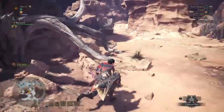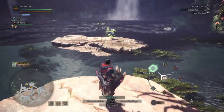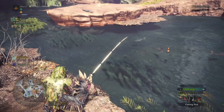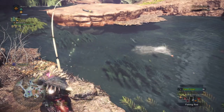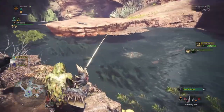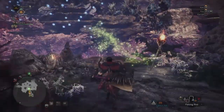Moving on to the Wildspire Waste — the researcher is going to want you to catch a Sunfish. It's very easy to find: just keep going left until you see a body of water and the Piscine Researcher. Fish there until you find the Sunfish. There are a couple of fish in the area so you'll have to keep trying until you get the right one, but it's very simple to complete.